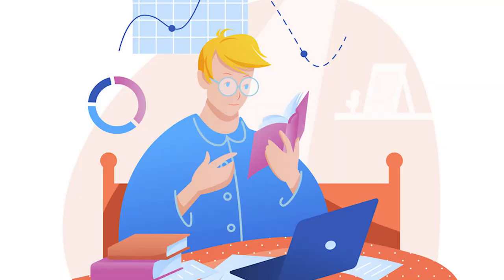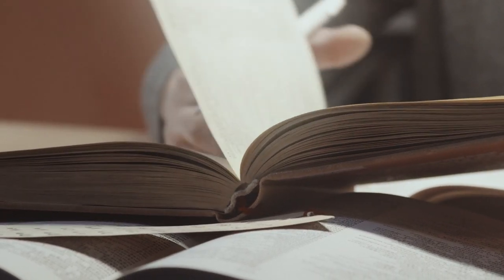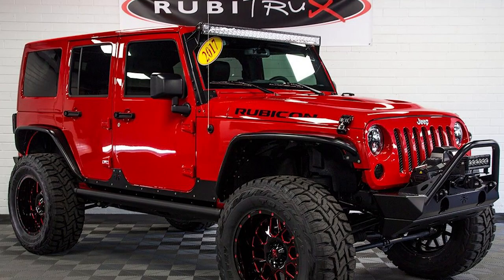I started a Turo business, and this is what I've learned in the past couple of weeks. I have officially bought my first car for Turo. Drum roll please — what car did I finally buy? That car is a 2017 Jeep Rubicon. I just bought it and just left it.